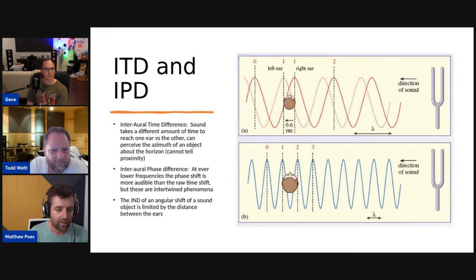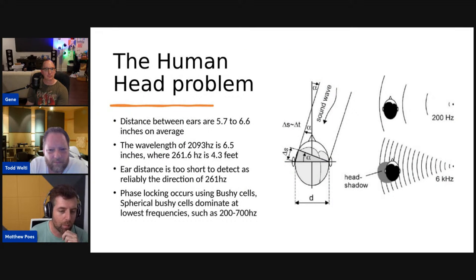The distance between ears is typically 5.7 to 6.6 inches on average. The wavelength of 2,093Hz is 6.5 inches; 261.6Hz is 4.3 feet — your distance is too short to detect direction at 261Hz reliably using this cue alone. However, a lot of research has shown that we actually do hear direction pretty well at 261Hz. Phase locking occurs using spherical bushy cells, which dominate at the lowest frequencies around 200 to 700Hz.